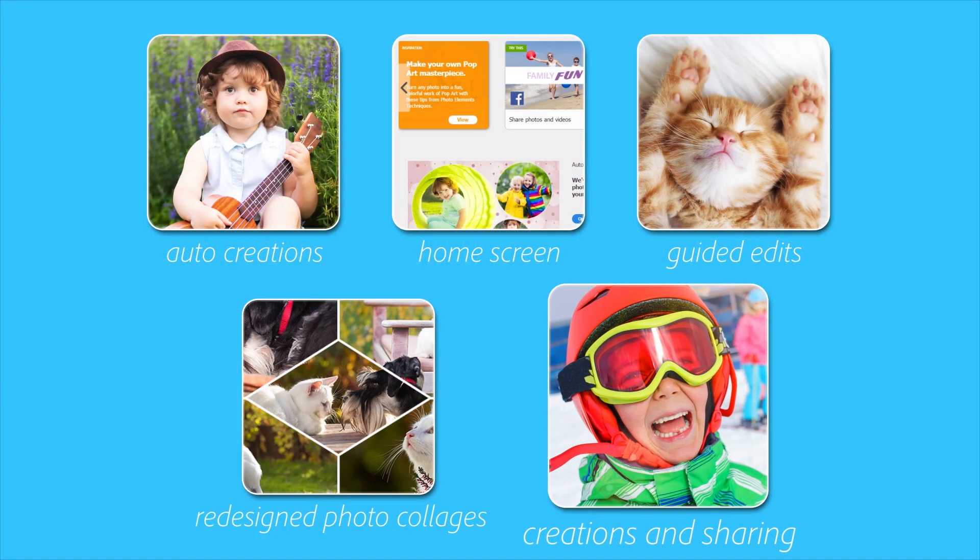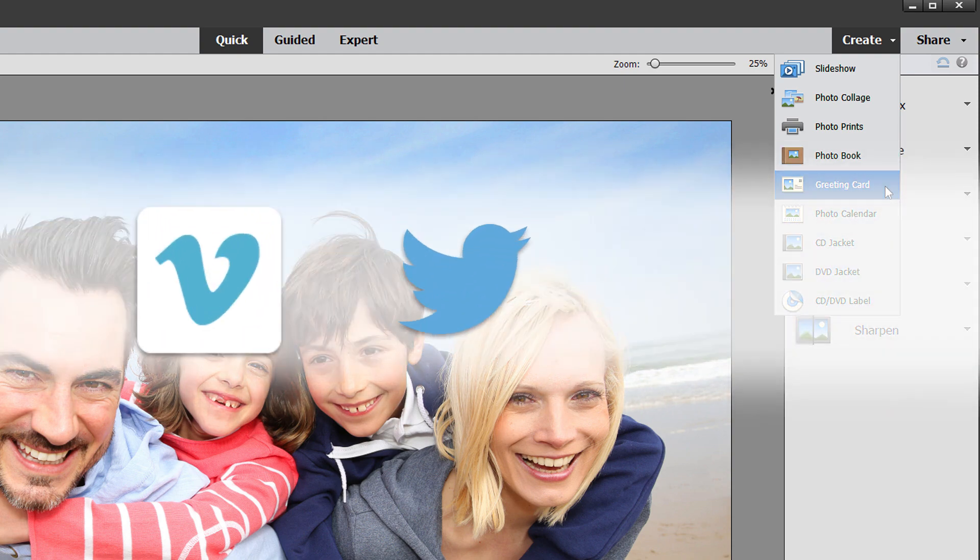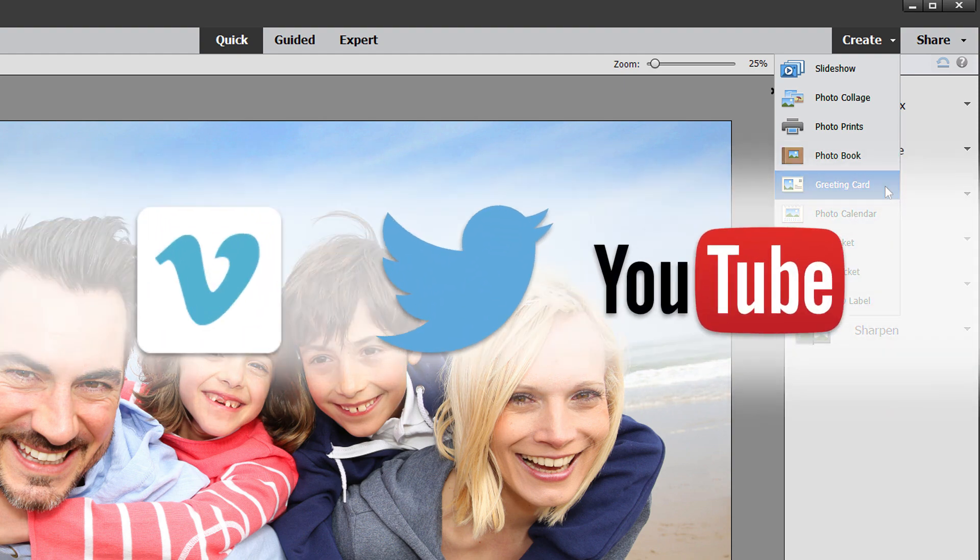Printing is a great way to relive memories and make gifts for family and friends. In addition to collages, you can create ready-to-print calendars, scrapbook pages, cards, and more. And you can also easily share to social media sites.